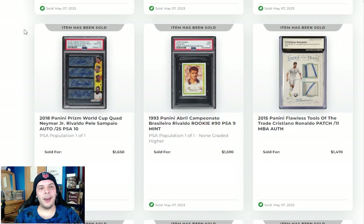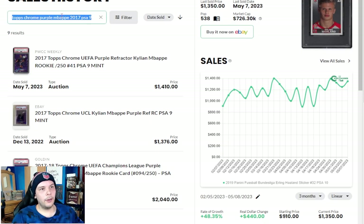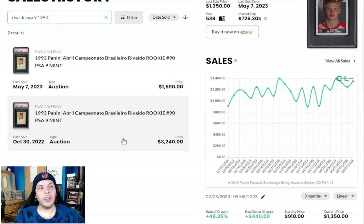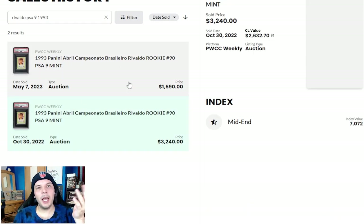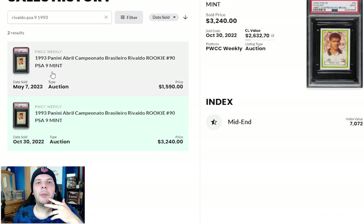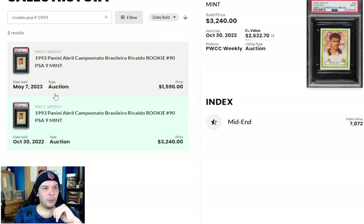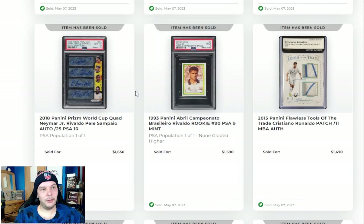Next to that, we have a Rivaldo PSA 9 going for $1,600. I want to look that up because I feel like that is very bad. Rivaldo PSA 9, 1993 — the same one auctioned off before. Someone just took a 50% haircut in the span of six months. Card Ladder actually valued that at $2,600, so that's pretty rough.